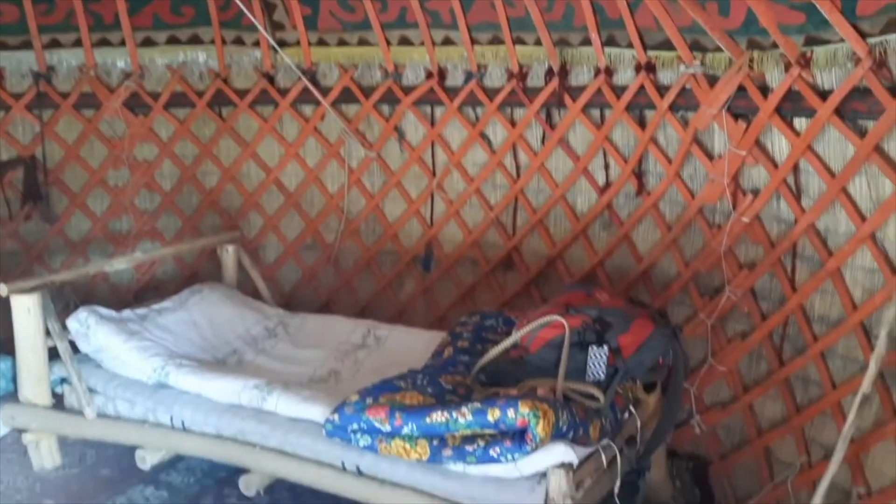Yeah, very cool. I think it's very nice — it's awesome. Smells a bit like goat in here, but other than that everything is great. Yeah, this is a yurt!